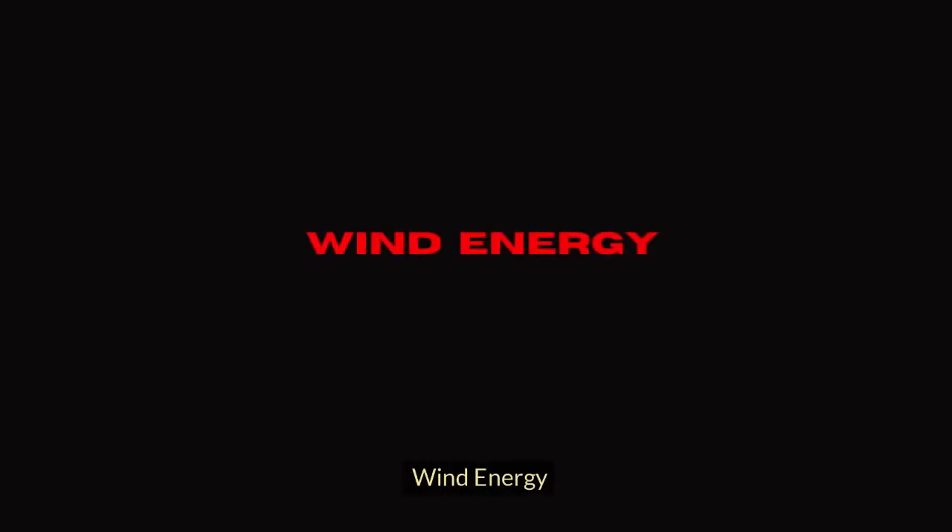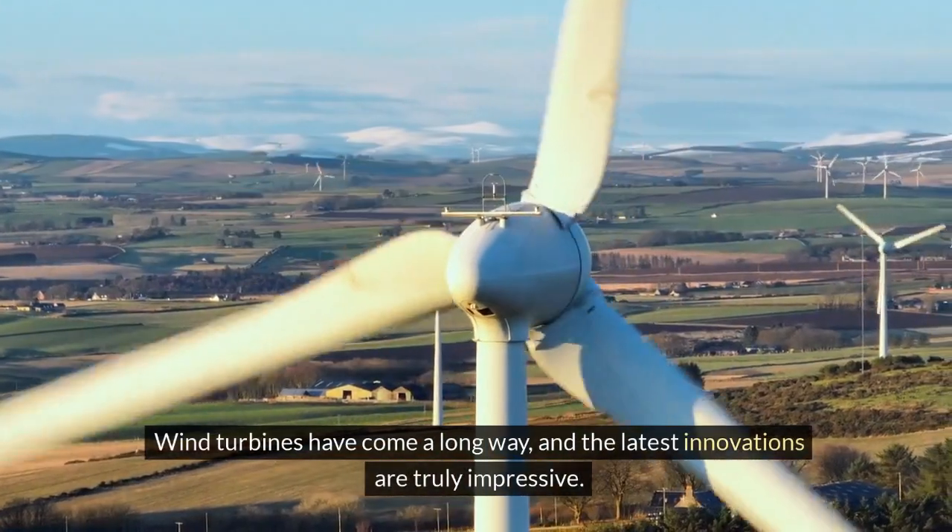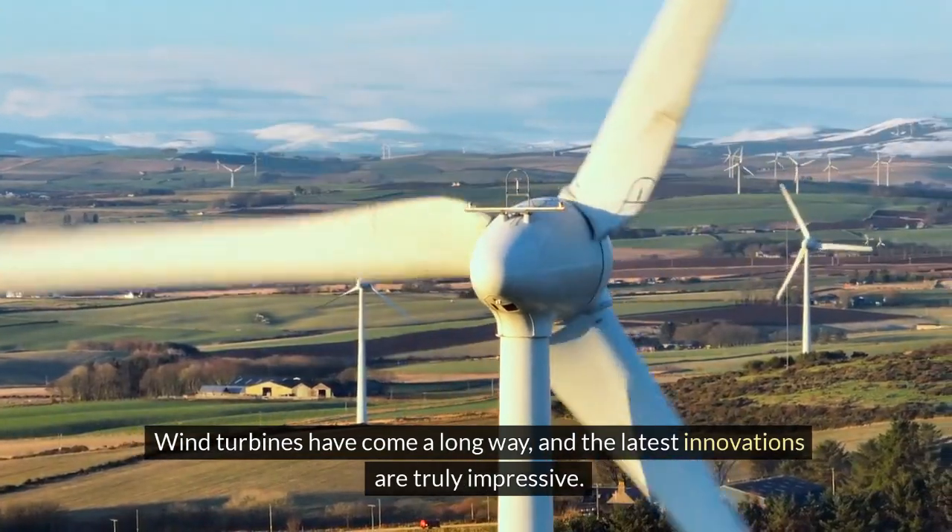Next, let's talk about wind energy. Wind turbines have come a long way and the latest innovations are truly impressive.